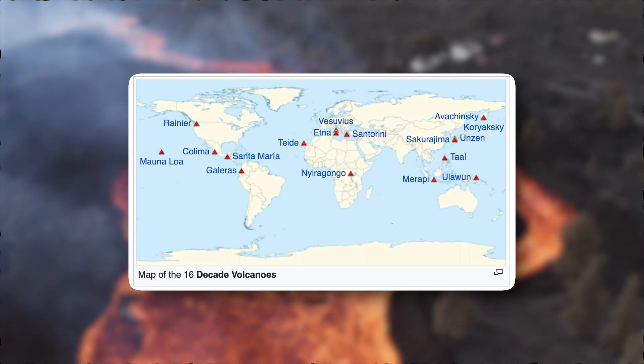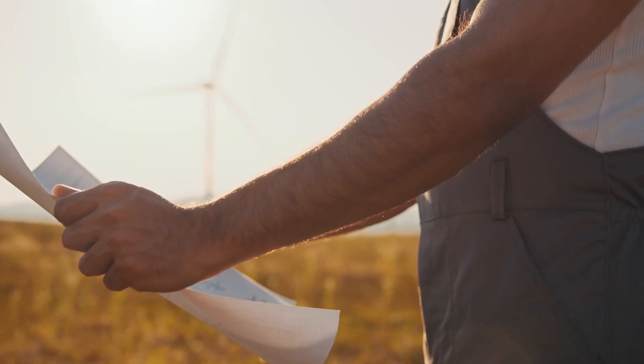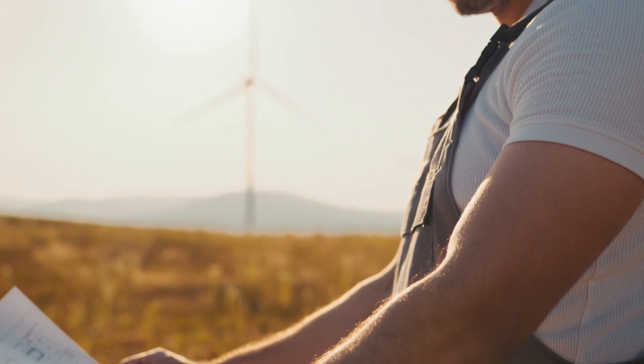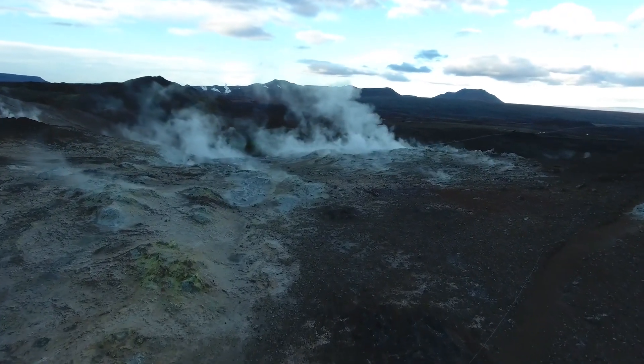Considering the potential hazards it poses to the population, Mauna Loa is part of the Decade Volcanoes Program. The Decade Volcanoes are the 16 volcanoes identified by the International Association of Volcanology and Chemistry of Earth's Interior. Such programs are designed to study these giant structures by keeping their recent history, potential for eruption, and proximity to population centers into account. As a result, Mauna Loa has been monitored by the Hawaiian Volcano Observatory since 1912.